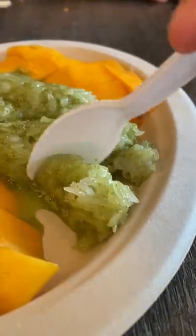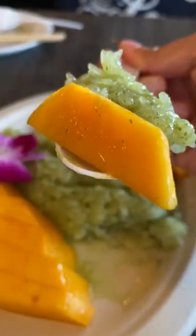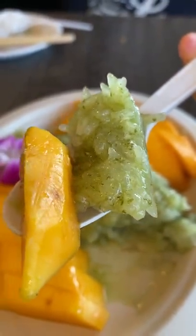Mm-hmm. Yep, it's pandan — or pandan, however you want to say it. Here at Nock's kitchen, she extracted it straight from the leaf, so it's a lighter green color. But the flavor is there. It's so fresh and yummy.